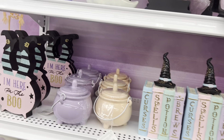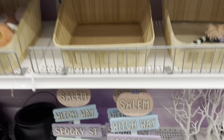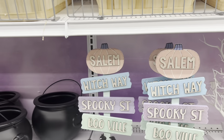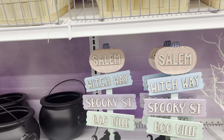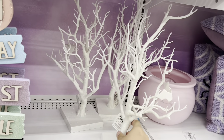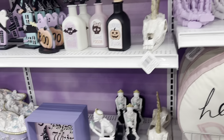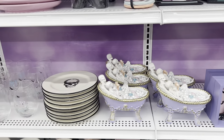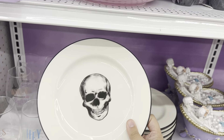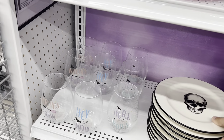The witch hat pillow is beautiful at $24.99. Here are some pumpkins — the purple one is pretty — $14.99 each. 'Come In My Pretties' is $12.99. Some witch boots and a little glittery item for $12.99.